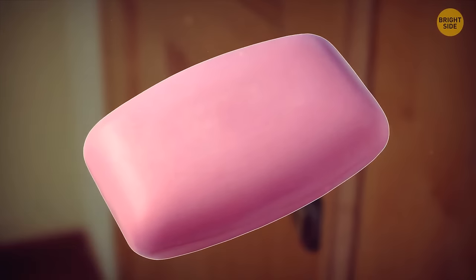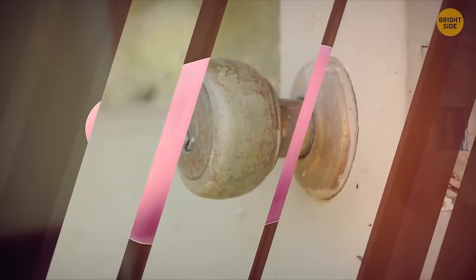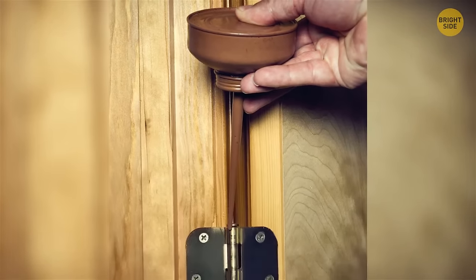If you don't like it when a door starts squeaking, get a bar of soap and rub it straight on the hinges. This will only help for a while, but it'll do the trick until you manage to get to a hardware store and buy some oil.